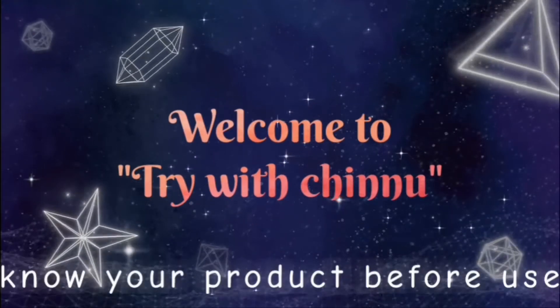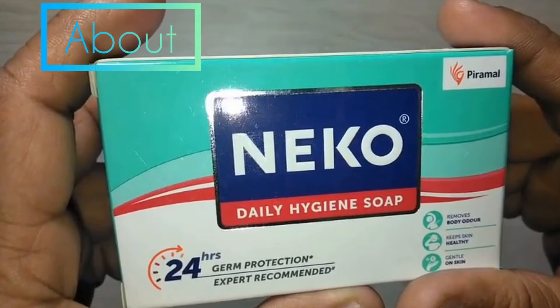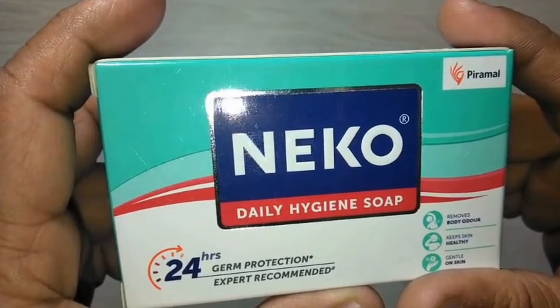Welcome to our channel Nico's Soap. This is for people who have a body with very small skin allergies and very sensitive skin.